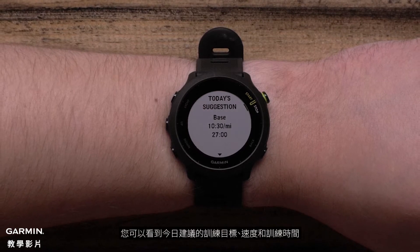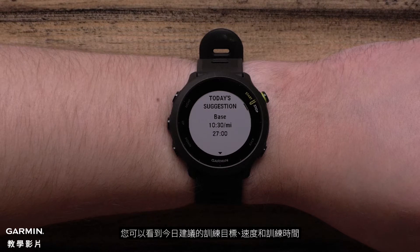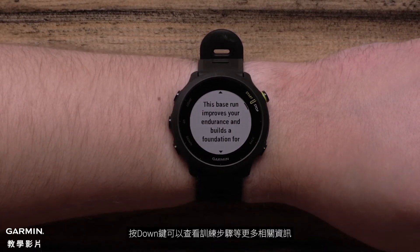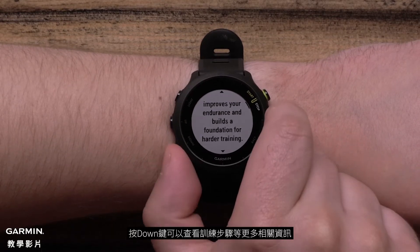You can see today's suggestion, target pace, and duration of the workout. Press down to see more information about the workout, including the workout steps.